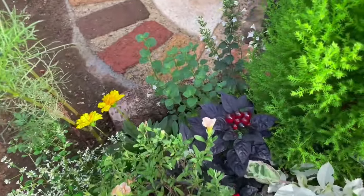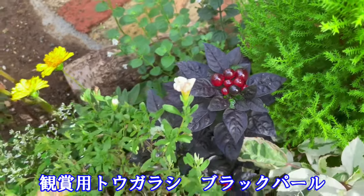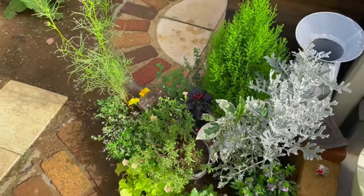観賞用の五色唐辛子、ブラックパールがやっぱり綺麗ですね。色鮮やかなリーフや花に混じって、しっかりと存在感を出してくれています。